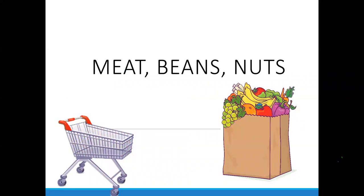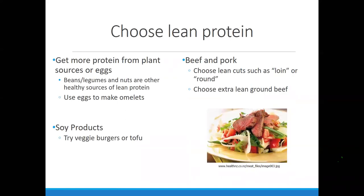Let's dive into meat, beans, and nuts. When we're looking at proteins, I always say choose lean protein. Lean is really just about fat content, but not all products are labeled specifically with fat content — if you look at a steak, it doesn't say how much lean or fat it is. I always encourage plant-based proteins as part of the diet. Eggs, beans, nuts, and seeds are all great choices.